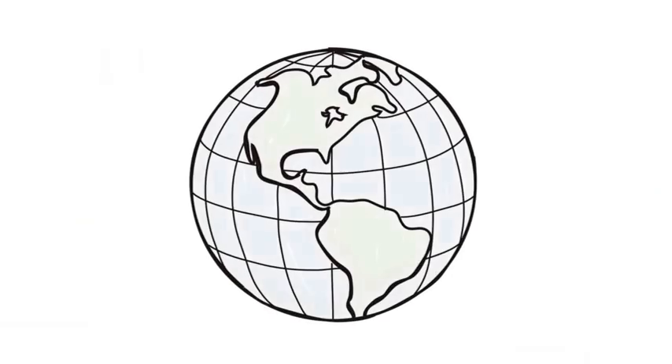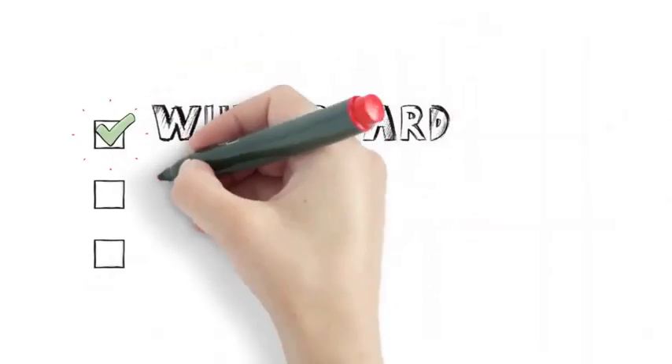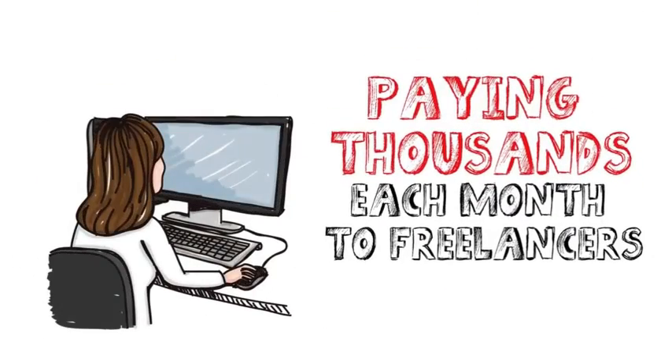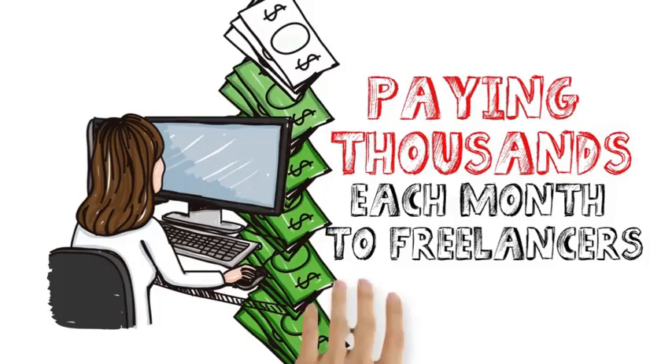We all know that businesses and marketers around the world need video to grow their business. Specifically, demand for whiteboard, glassboard, and blackboard formats has gone through the roof recently. Companies and individual marketers are paying thousands each month to freelancers for their doodle video needs.